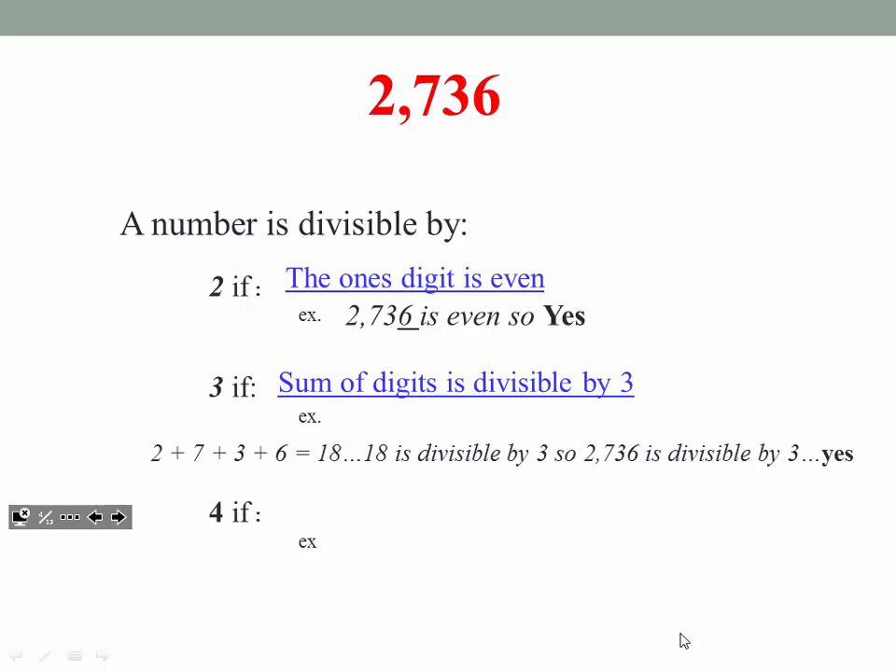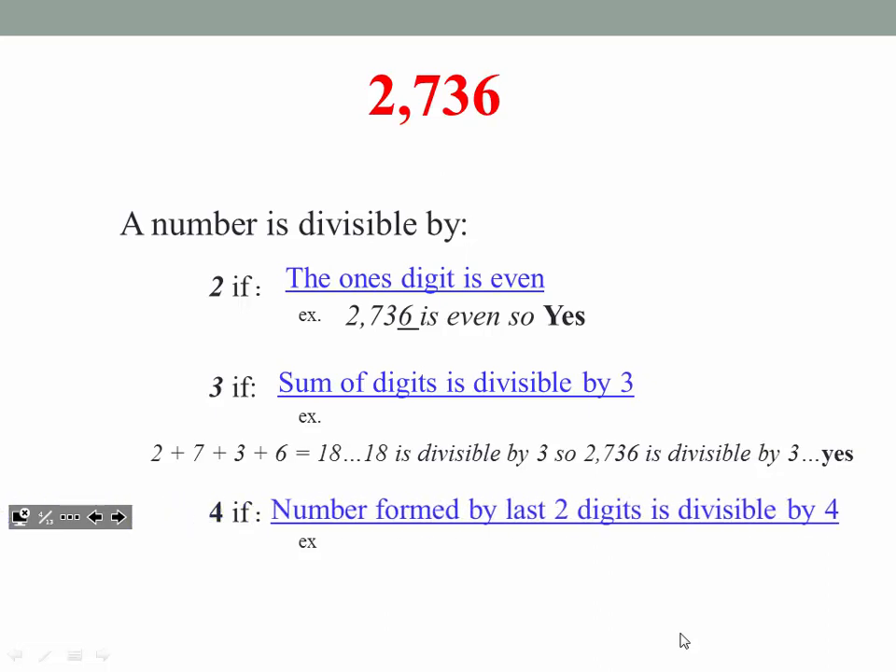By the way, this whole time you have a table to the right on your notes — a yes or no table. You can be putting yeses and noes in there. For the number 4: how do you know if 4 goes into 2,736? 4 goes in if the number formed by the last two digits is divisible by 4. The last two digits make 36. Does 4 go into 36 evenly? Yes, it does. So that tells you 4 goes into the entire number, 2,736.